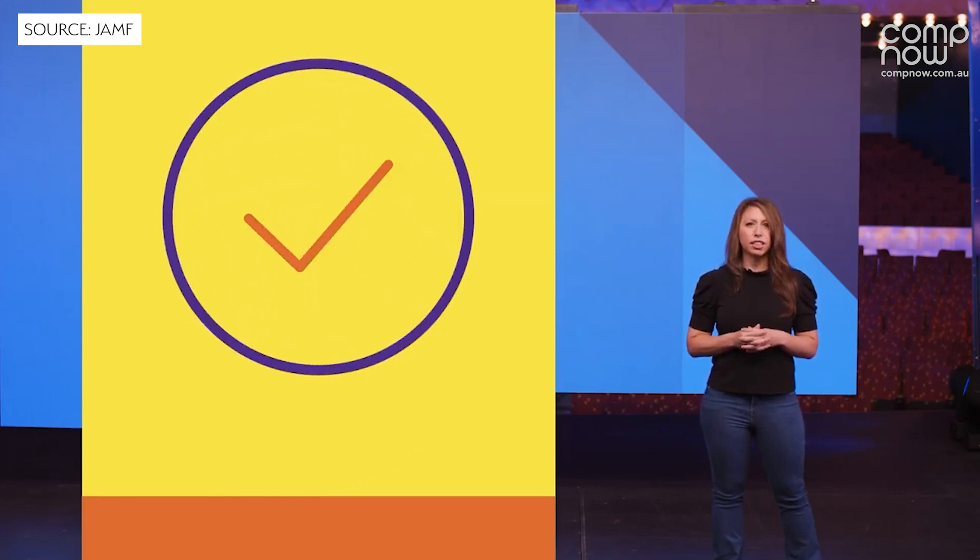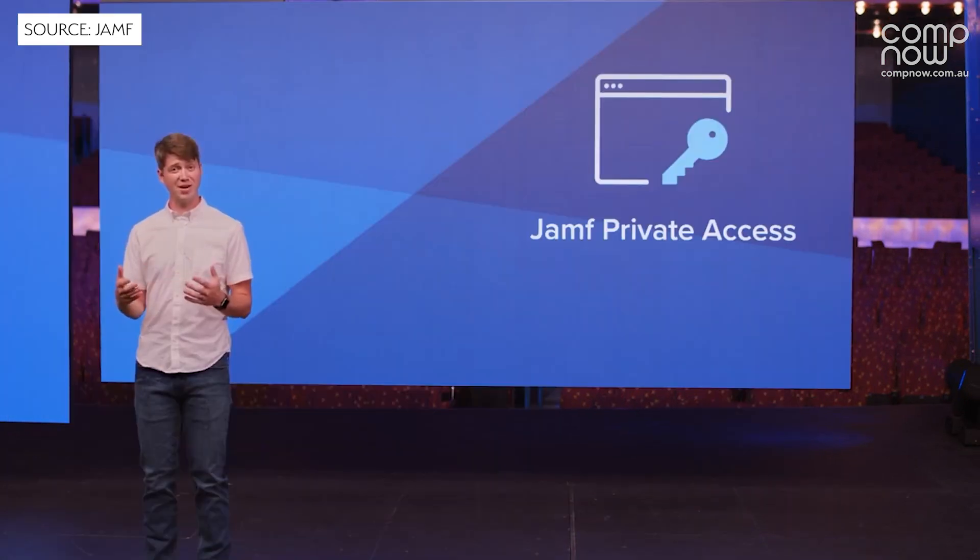Security was a big theme throughout the whole keynote. We got to see the Wandira acquisition and what that's turned into, so we now have Jamf Threat Defense and Jamf Private Access products. CompNow has got some webinars and events coming up next week with the folks at Jamf, where we'll be able to help you look at how these could be incorporated into your environment.